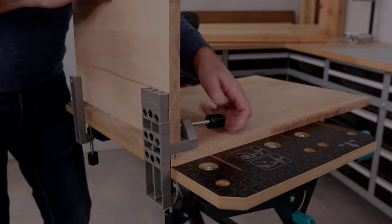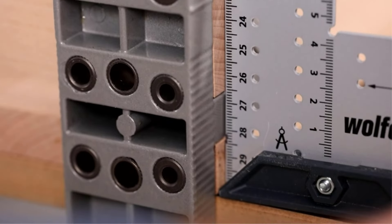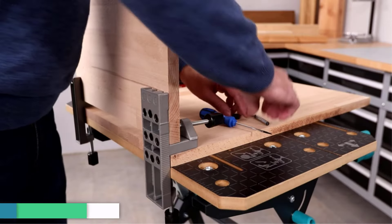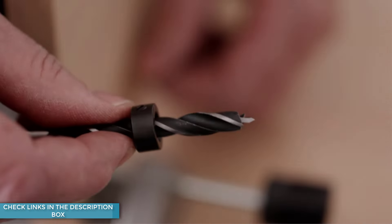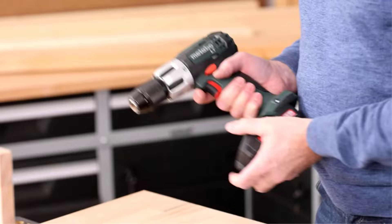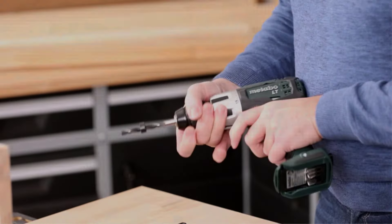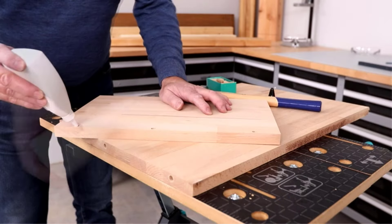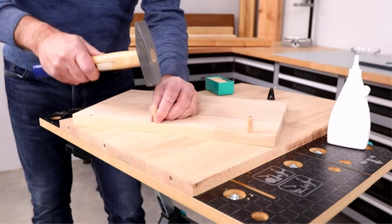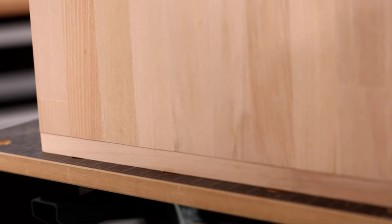It is a versatile product made to create all kinds of dowel joints like edge-surface, edge-corner, and edge-edge. This innovative alignment jig provides precise and accurate alignment for the dowel holes. It is constructed of cast aluminum, making it durable, and each hole is served with a hardened steel bushing for long-lasting use. Further, this board enables parts to be drilled and joined simultaneously, and it also features a pre-aligned hole guide which helps beginners. The brand offers a warranty of five years.